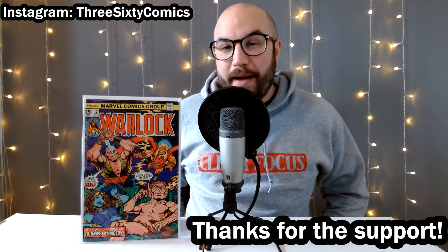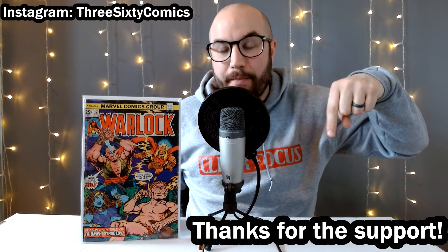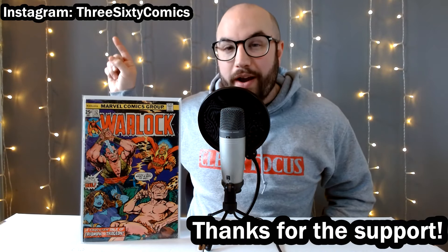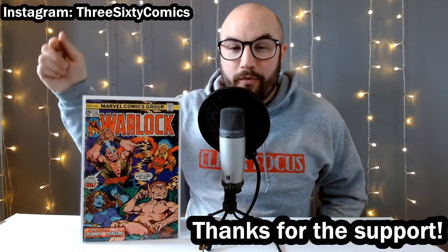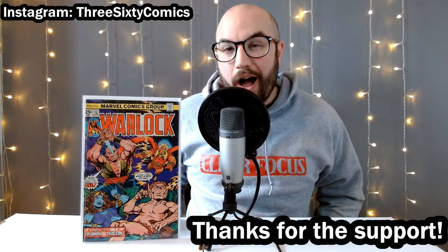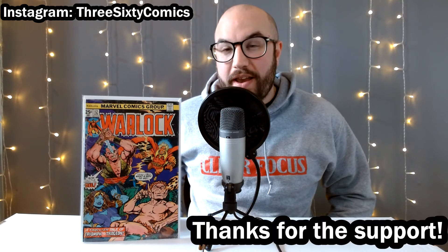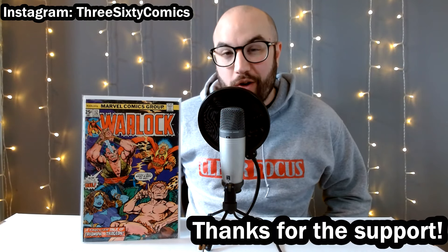Before we get into my haul, I just want to remind you guys I would appreciate it if you would like this video, leave a comment down below, and hit that subscribe button. You can also go follow over on Instagram and enter our 6,000 follower giveaway for this copy of Warlock number 12, the origin story of Pip the Troll. And stay tuned here on YouTube for an announcement in the next couple weeks about our 1,500 subscriber giveaway.